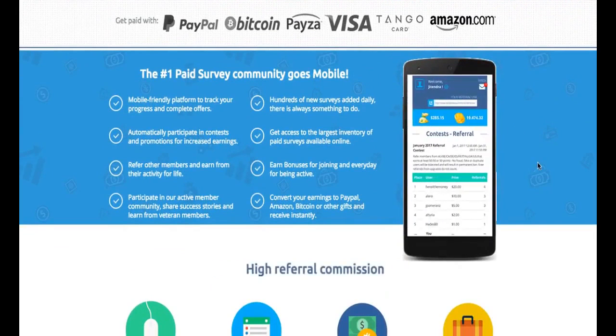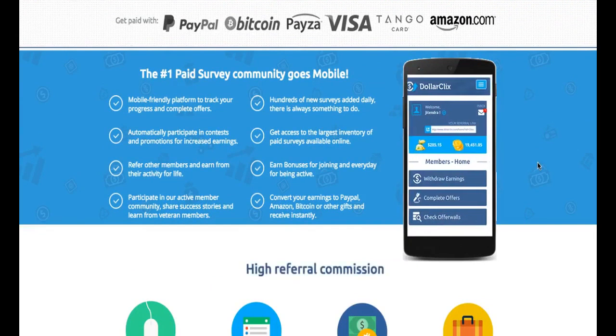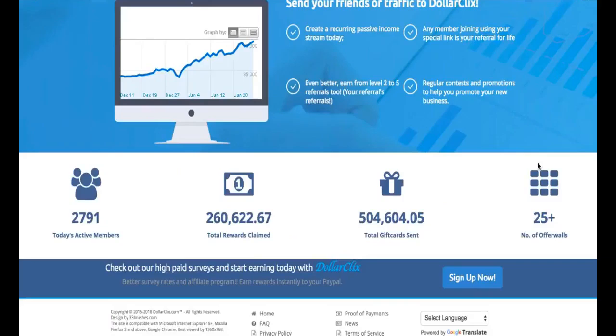What's really awesome is that they have a mobile app which allows you to earn money through your smartphone, which is really convenient. You don't have to turn on your computer and you can work without being stuck at home.